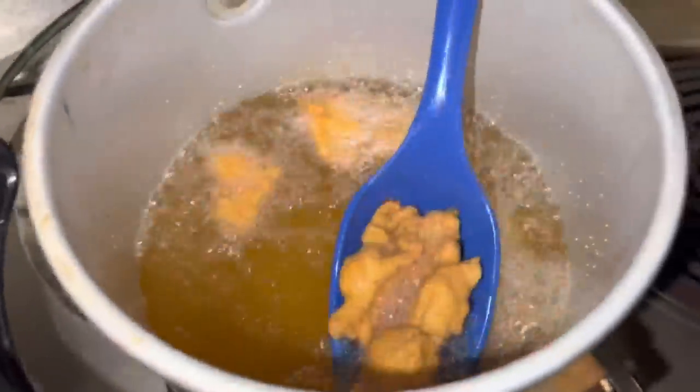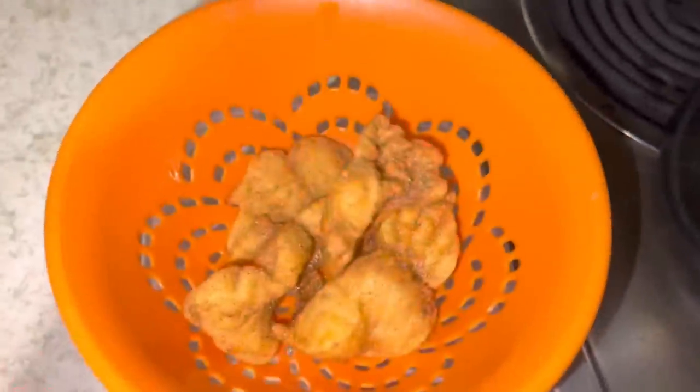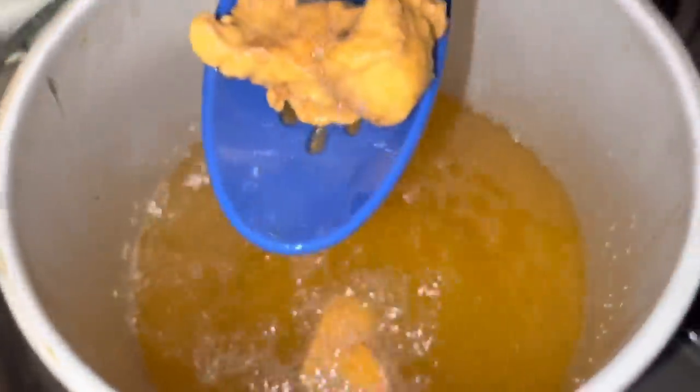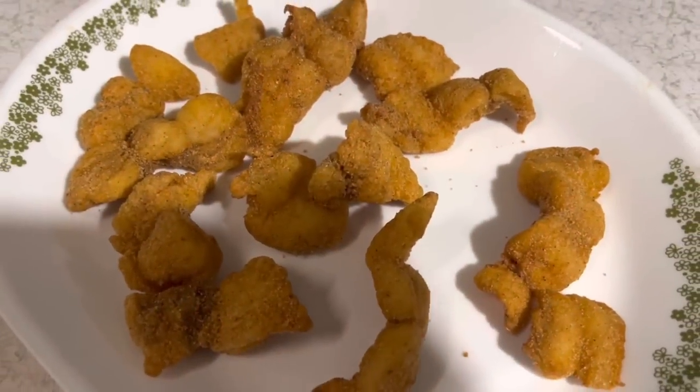These are done, so we'll get these out and drop in another round. There's the finished product — I already know it's going to be good because this is the way I fix it every time. That's my favorite way to eat fish; it doesn't really get any better than that. That's going to do it for this video — I hope you guys enjoyed it, and if you did, don't forget to go down and click subscribe. Thank you guys for watching, God bless you all, and we'll see you next time.